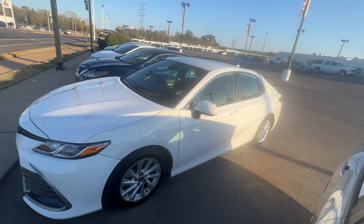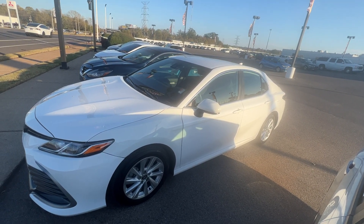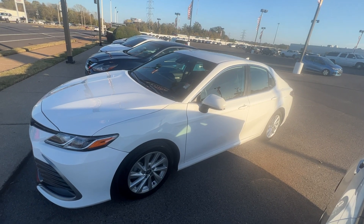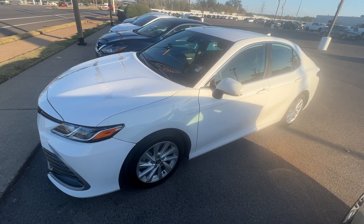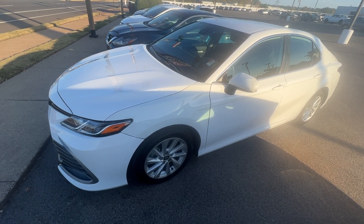Hey folks, it's Randy Boyd with Sunrise Beric GMC, 1800 Covenant Pike. Today we're taking a look at this beautiful 2022 Toyota Camry. Very clean ride, guys. Let's take a look at this one.